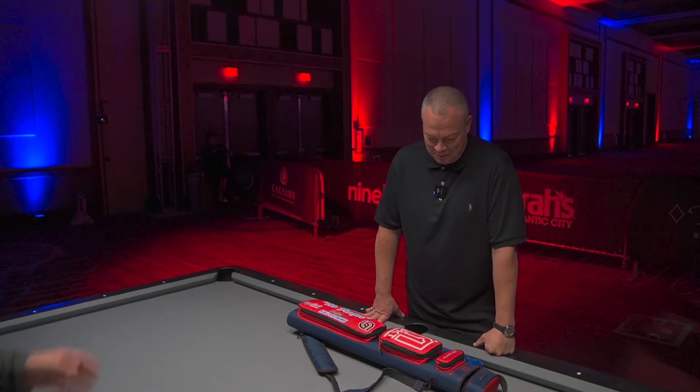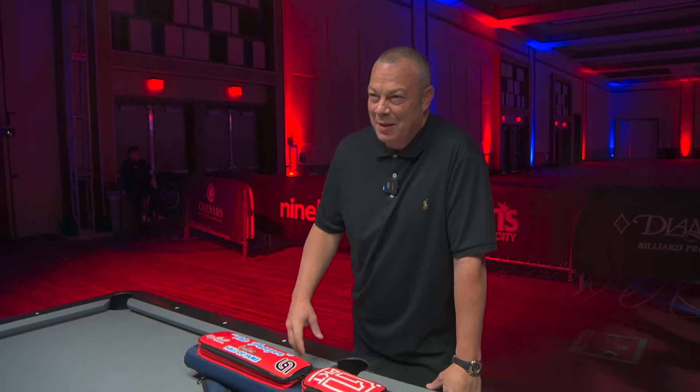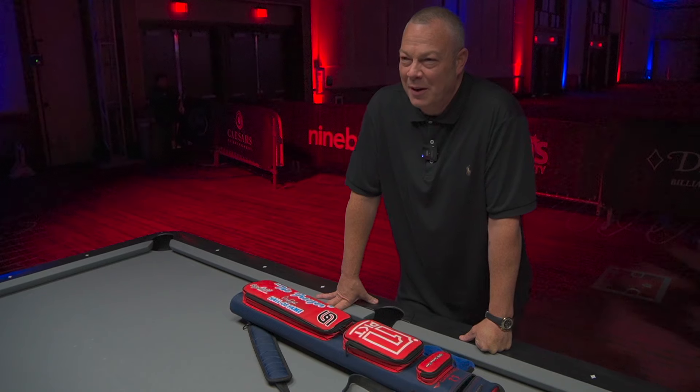Welcome to the channel. Welcome, Scott the Fraser Frost, One Pocket Hall of Famer. Frosty, welcome. Can I call you Frosty? Yeah, that's a misprint, but the Hall of Fame part. But yeah, thank you. You're a One Pocket Hall of Famer. Right.